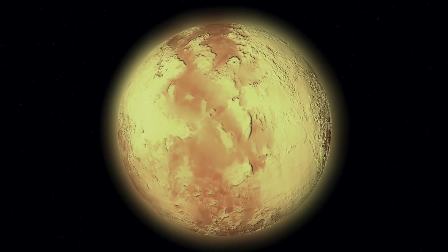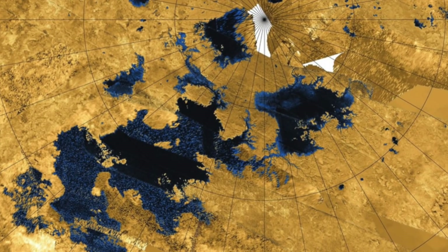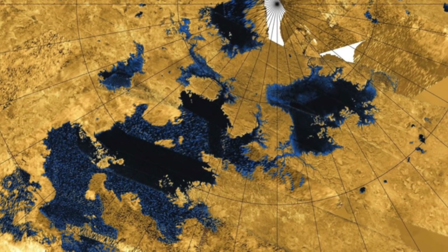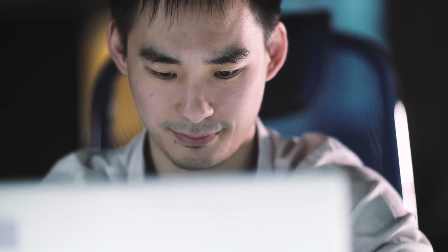We'd like to examine these fascinating natural formations more closely today. We'll take a look at how these breathtaking formations come into being, what role they play in the natural processes of Titan, and what different forms the unique methane lakes on Saturn's moon take.